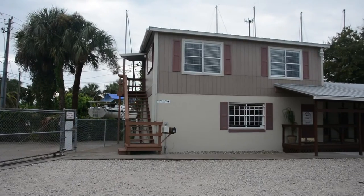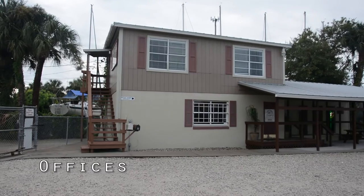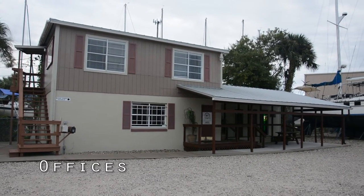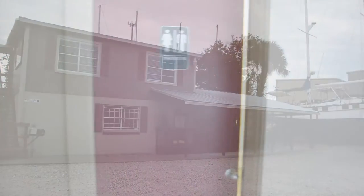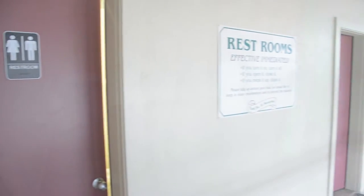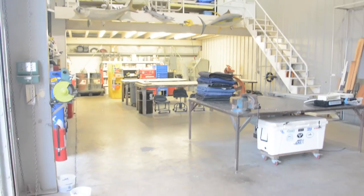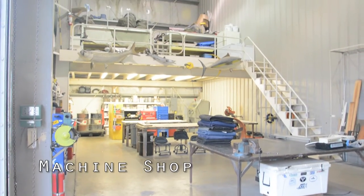This is our office area at the Oasis Marina. It also has the restrooms for the liveaboards. We also have an in-house electronics person on the second story. This is our machine shop and prep area for painting.